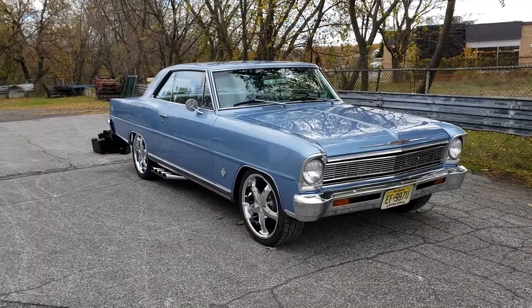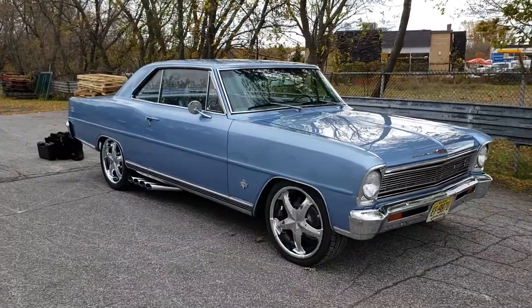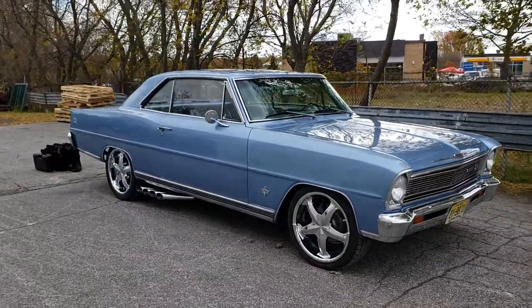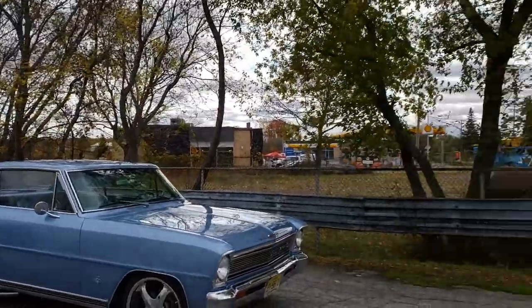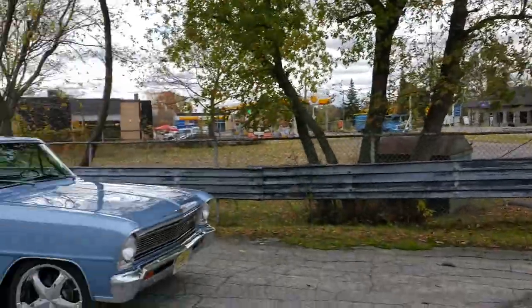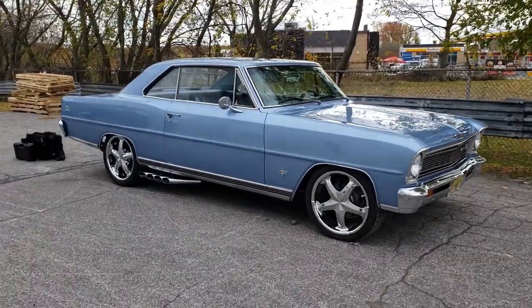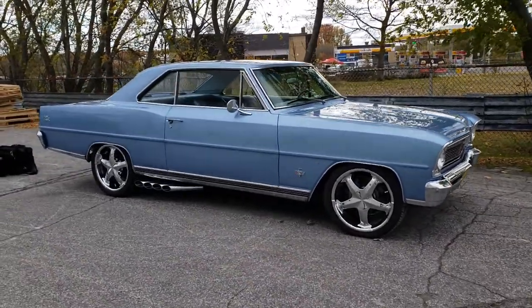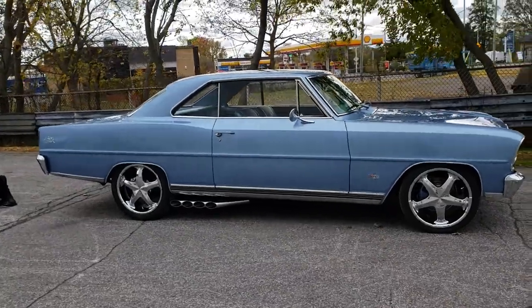Hi everyone, this is Sinan from CarInspected and today we're taking a look at this 1966 Chevy Nova. As you can see the leaves are starting to change color just north of Montreal — we're about an hour north of Montreal today taking a look at this Nova.